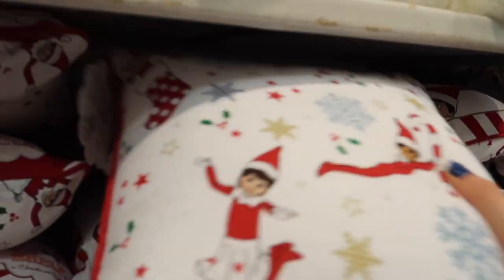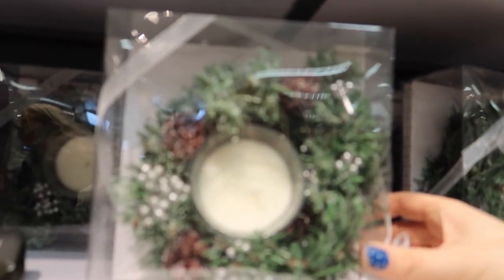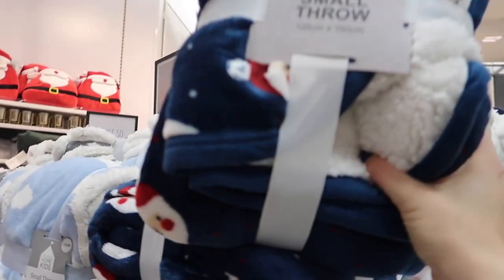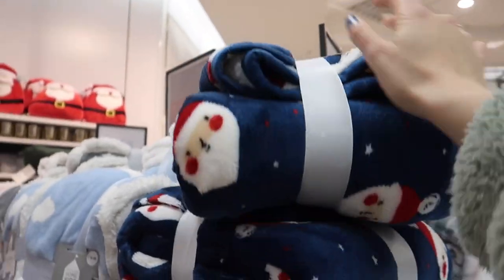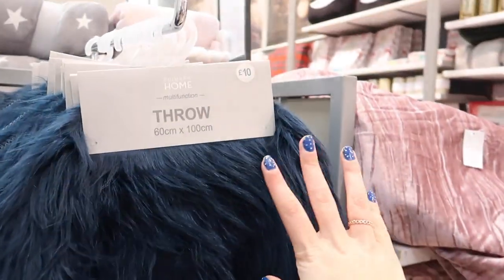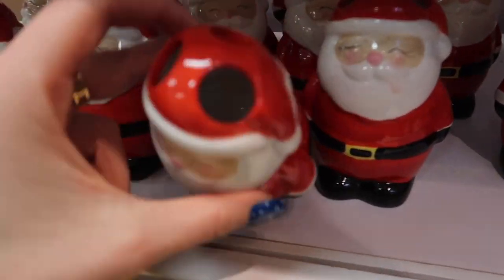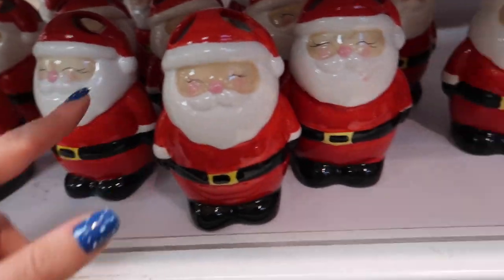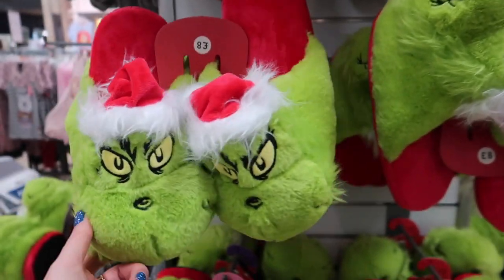Oh my god, this is so cute — a daisy-style wreath with a candle. And look at this small throw for £10 — it's sherpa on the inside with little Santas on it. There's also a teddy fur rug. And look at these Grinch-themed zip pouches — these ones are even better than the other ones, eight pounds for those.